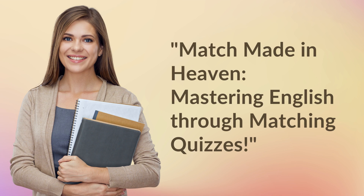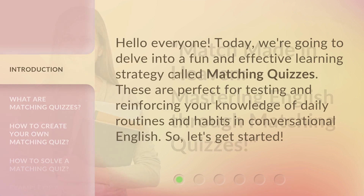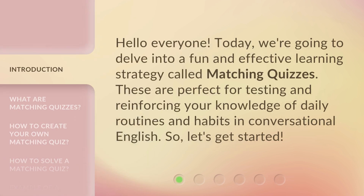Match Made in Heaven: Mastering English Through Matching Quizzes. Hello everyone! Today, we're going to delve into a fun and effective learning strategy called Matching Quizzes. These are perfect for testing and reinforcing your knowledge of daily routines and habits in conversational English. So, let's get started!